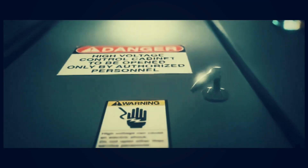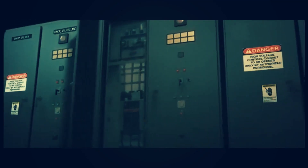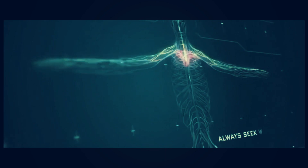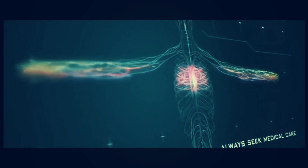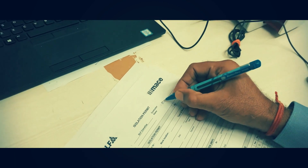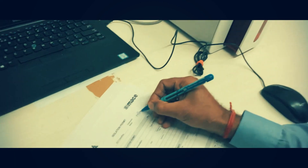If hazards are ignored, electricity can strike out and its effects can be devastating. Arc flash results from two electrical components sustaining an arcing fault. If conditions are correct, an arc flash will result, followed by a blast wave containing molten metal, shrapnel, and toxic gases. No matter the severity, any worker exposed to any level of electrical shock or flash must seek medical attention.